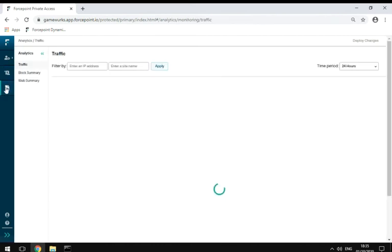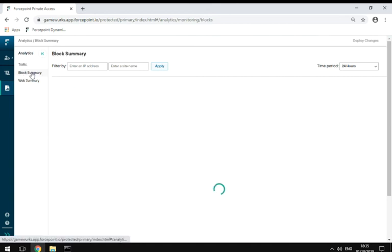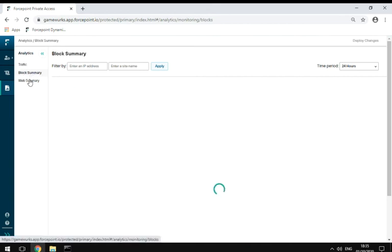You can even see in real-time what's happening as people use your private applications. With Forcepoint Private Access, your remote users stay productive while your apps and data stay secure.